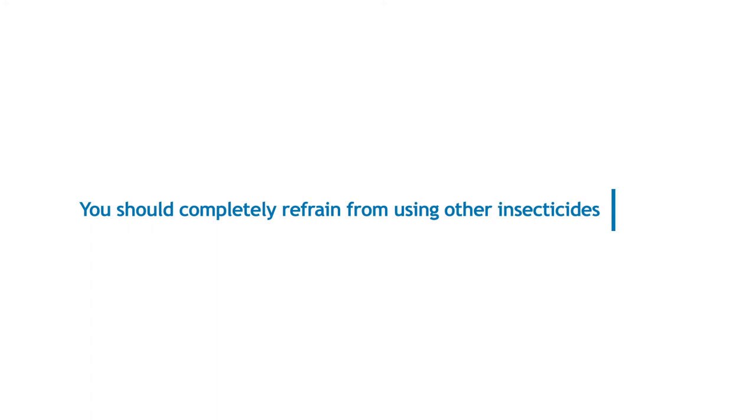You should completely refrain from using other insecticides during the weeks when the pest control is carried out.